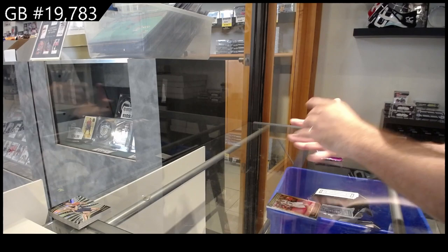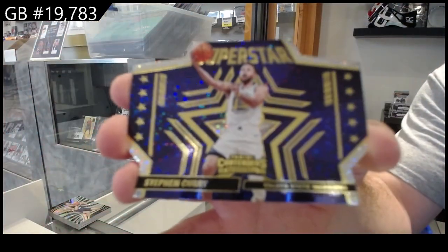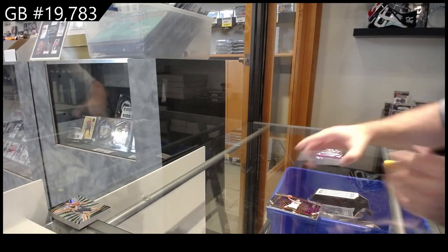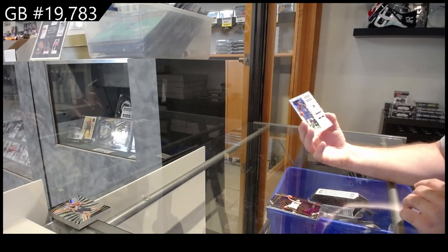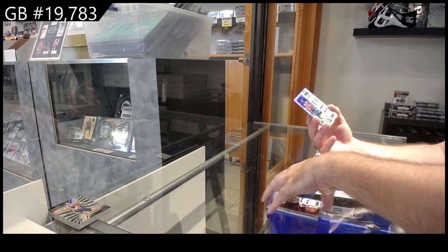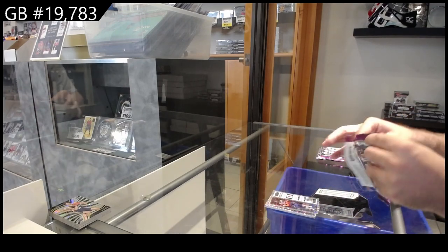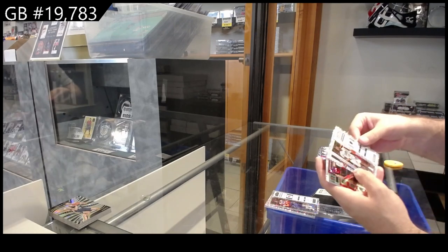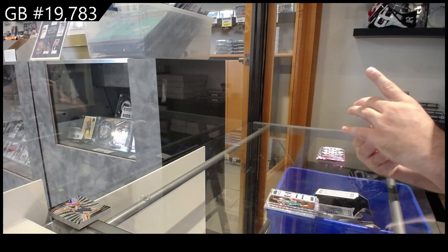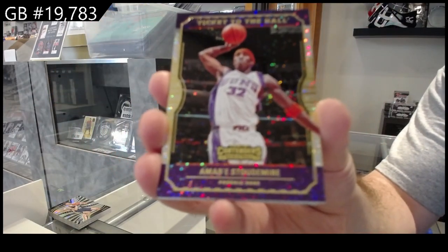We've got a Super Star of Curry for the Warriors. We've got a base of Hardaway Jr. for the Mavs. Fox for the Kings, and Randall for the Knicks. Base of Garland for the Cavs. Rosier III for the Hornets. We've got a ticket to the Hall of Mir Stottemeyer for the Suns.